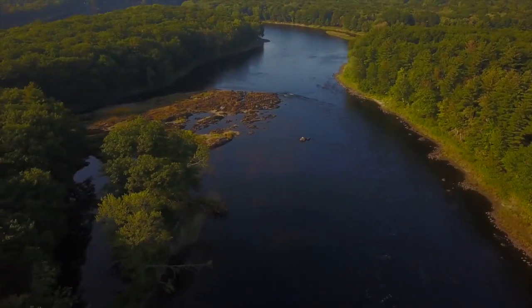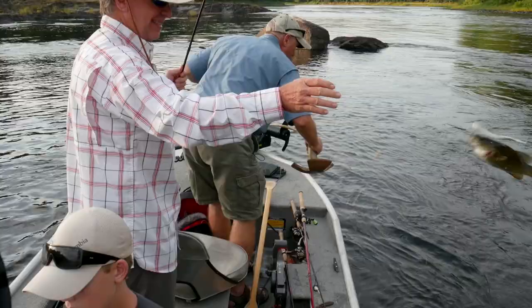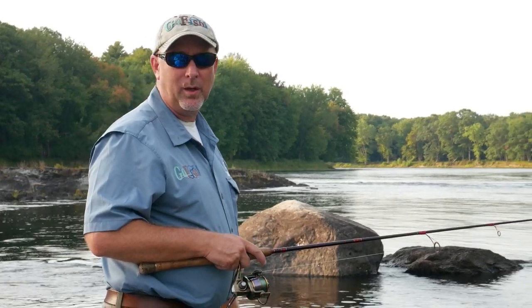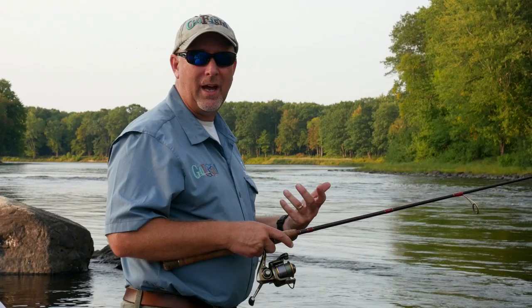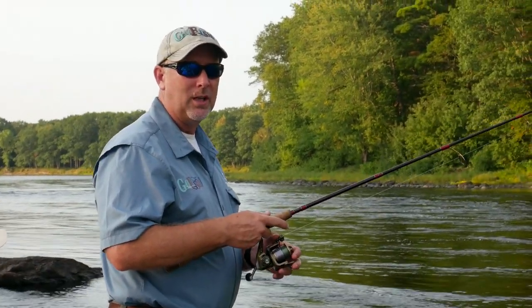Bob couldn't wait for me to even get the anchor down at this next spot and he caught a smallmouth. The morning wasn't really great fishing — we caught some fish — but we decided to take a break in the middle of the day and fish in the evening. We feel like the bite may be better; it may be more of a timing thing. So we're going to fish from about 5:30 until dark.